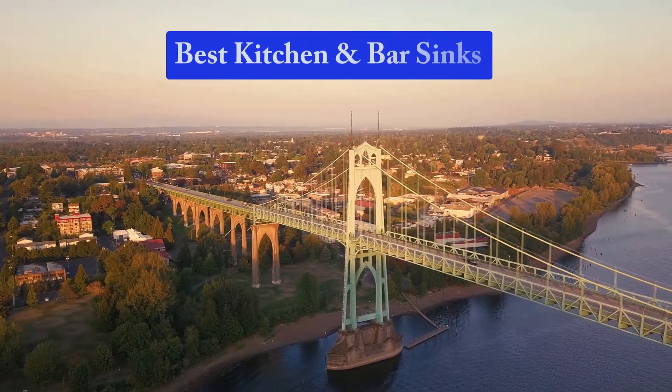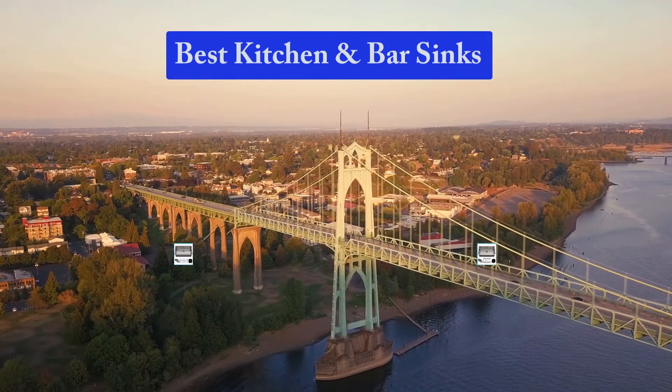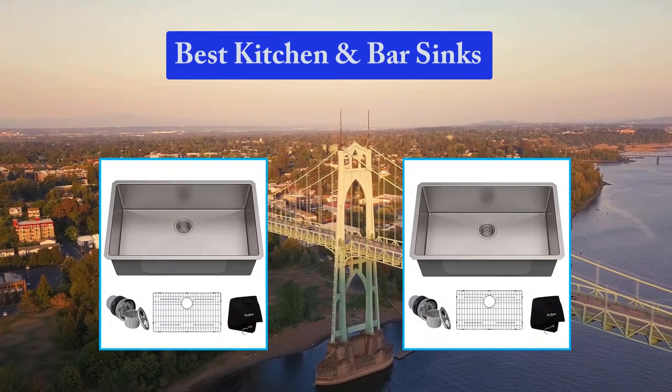Hello guys, welcome back to Top Home Guide. Today I am going to talk in this video about the best kitchen and bar sinks that you should buy.